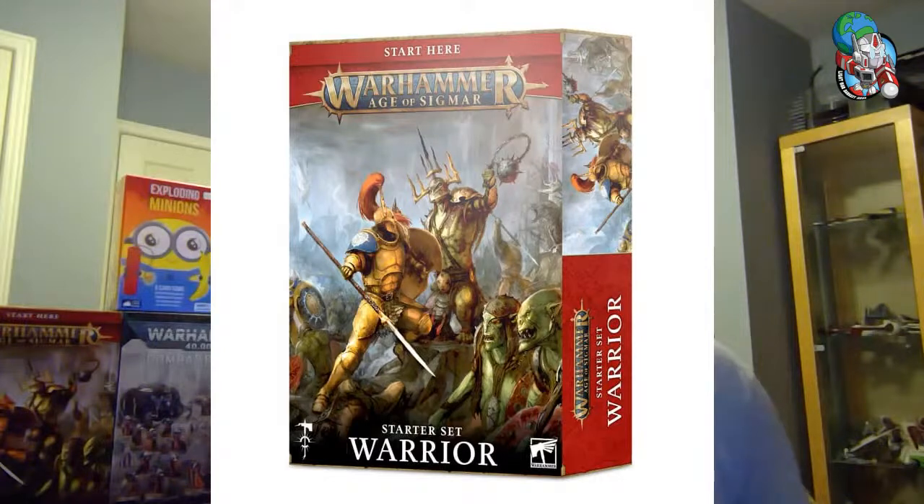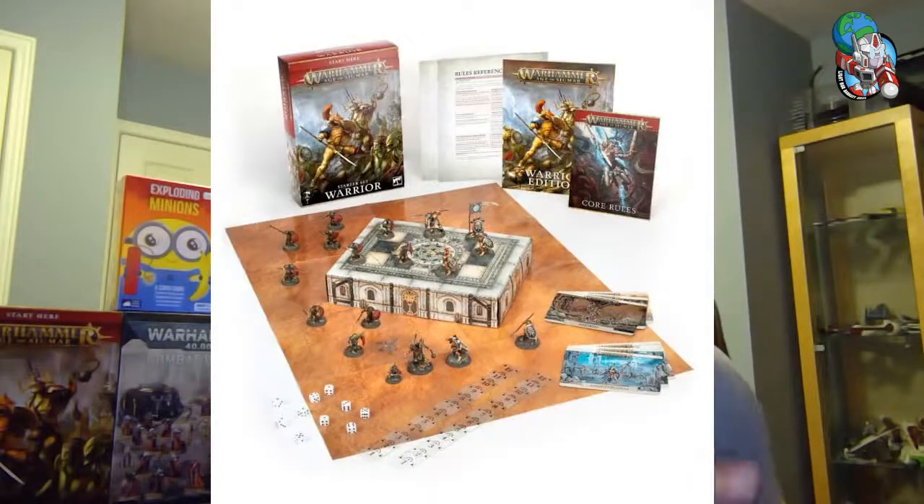Let's move into the realm of Warhammer and the collectible, paintable hobby miniature game. We got the new Age of Sigmar Warrior Starter Set. They've broken down the game into two small squads — you get terrain, a map, dice, and about 10 to 12 figures on two different sides so you can learn the rules. This box is only about $50, making it a great way to check out if you like the game. Age of Sigmar is basically their fantasy-style game — swords, sorcery, dragons, monsters.